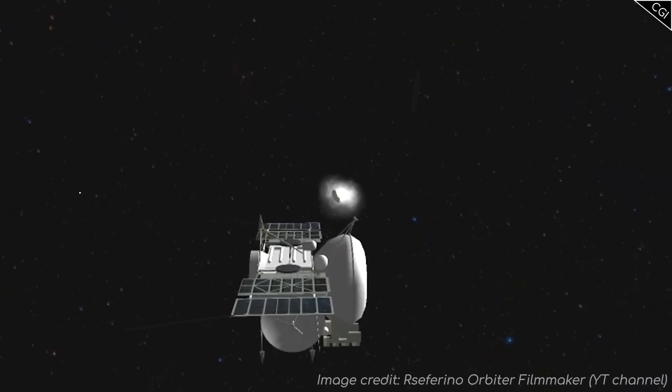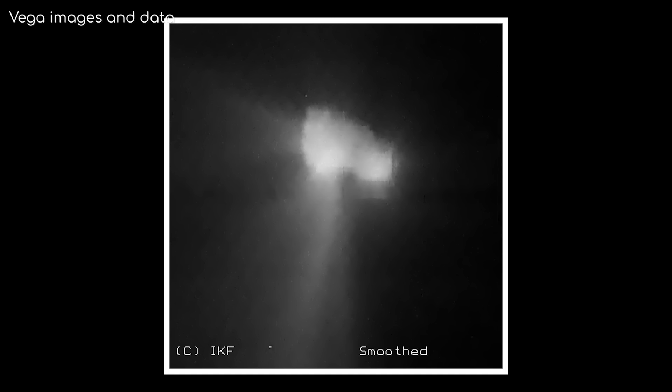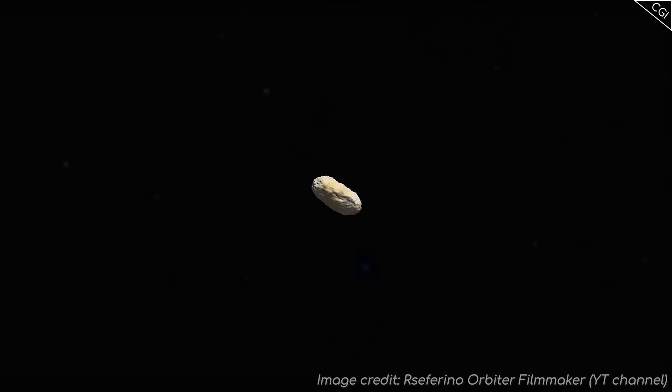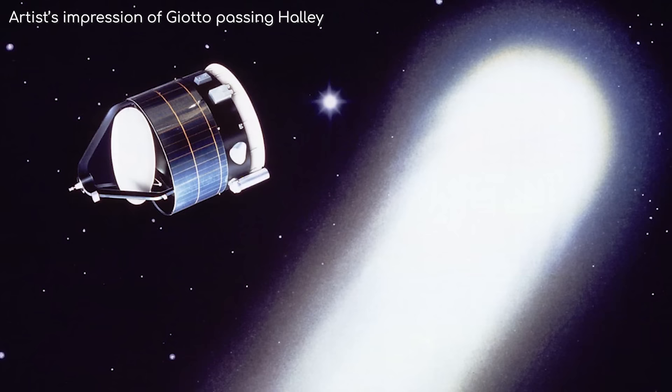They arrived on the 6th and 9th of March 1986 respectively. While perhaps not the highlight of the Armada, they collected a host of data, including photos of the nucleus, observations of its temperature, surface properties, and composition of the coma. They both flew by Halley at a distance of only 8,000 km, but interestingly, their positioning data was then passed on to the Giotto team due to arrive a few days later, which allowed them to increase the accuracy of their flyby, meaning Giotto could fly past Halley at an altitude of only 600 km.